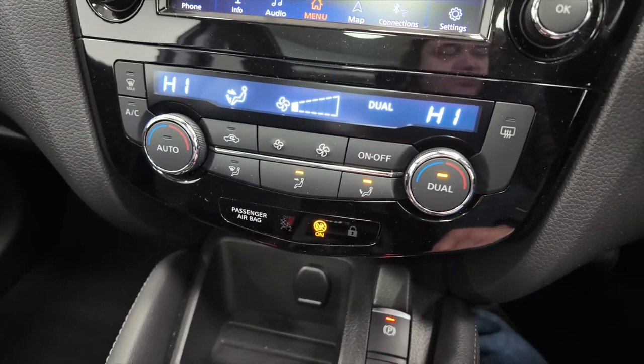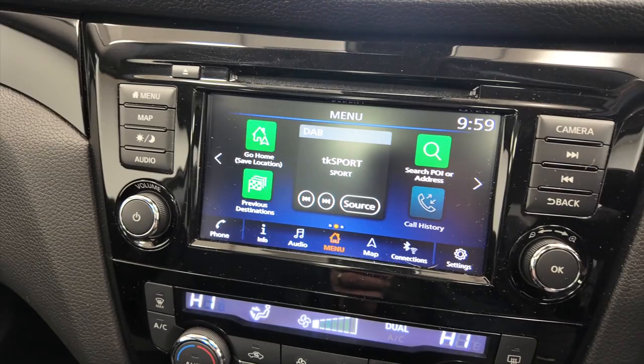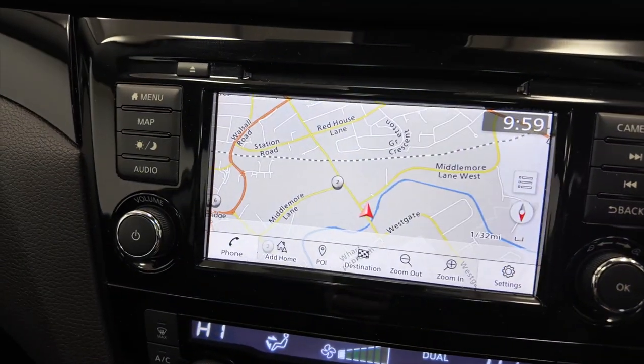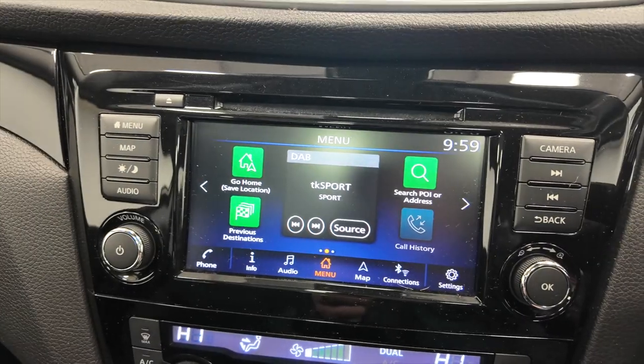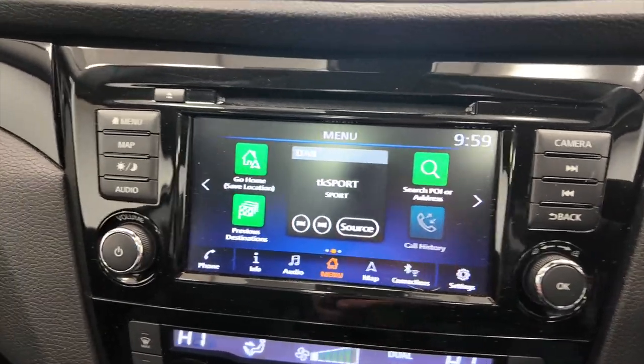Moving up we've got climate control and air conditioning, into your digital display which has DAB radio. You've also got built-in satellite navigation and a CD player, with various other options and settings accessible directly from the screen using the commands at the bottom.